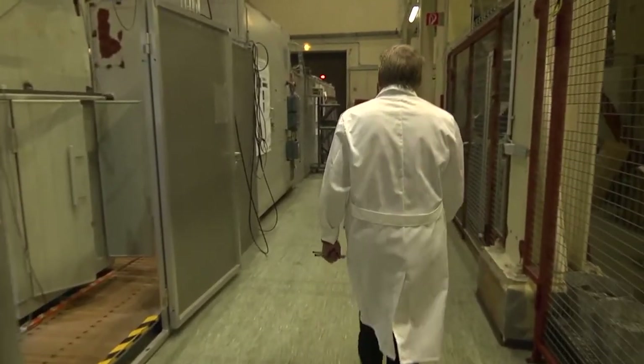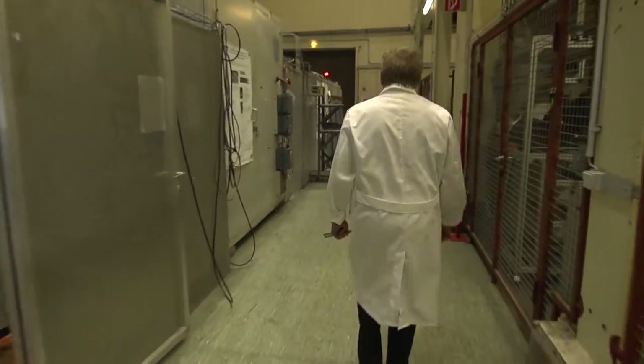Also they should be safe enough that we can avoid any need for evacuation even after the most severe accidents.